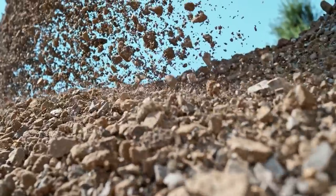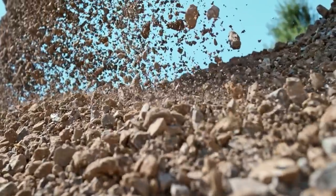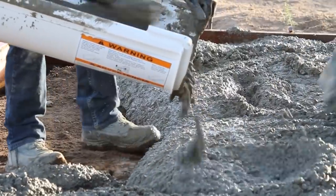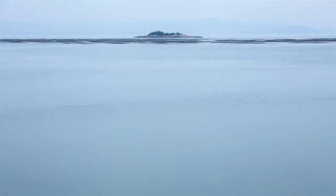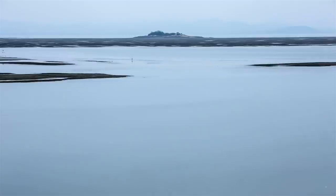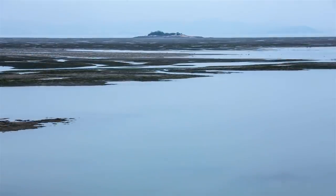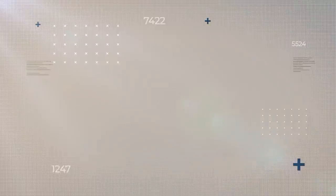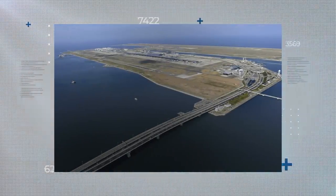Three different sizes of rock and gravel were used in the final mix — a measure that experts believed should help the ground stay solid in the highly probable event of a future earthquake. Eventually, slowly but surely, the island that would house the first phase of the airport emerged from the sea. Meanwhile, a record-breaking bridge connecting the airport to the mainland was gradually taking shape.